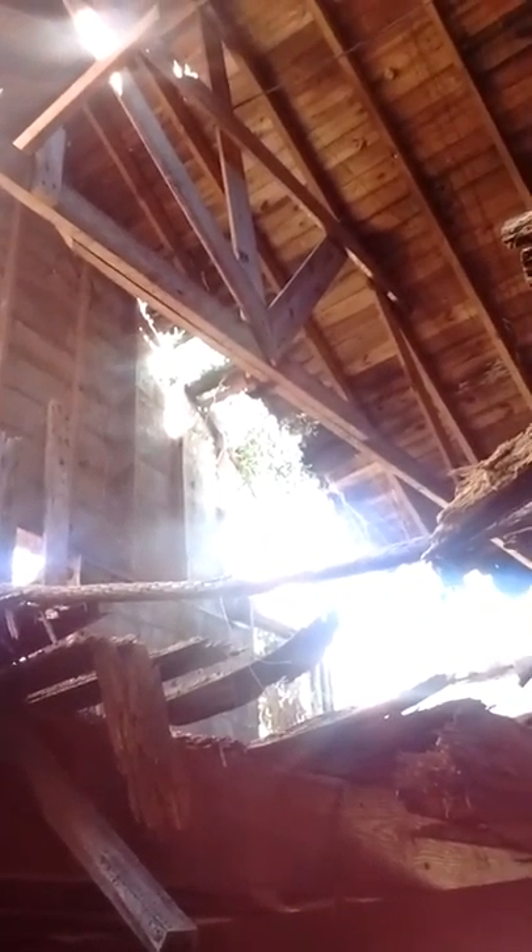You should see the sun — how it's shining through where the roof is falling apart. I wish I was tall enough to stick the camera up there.